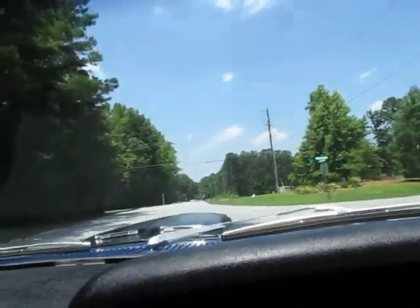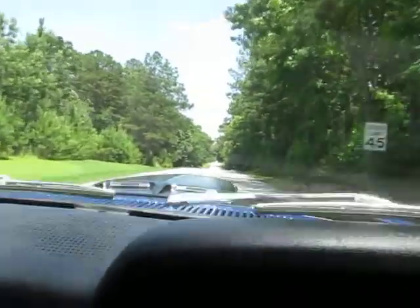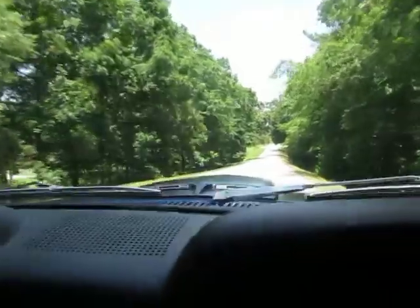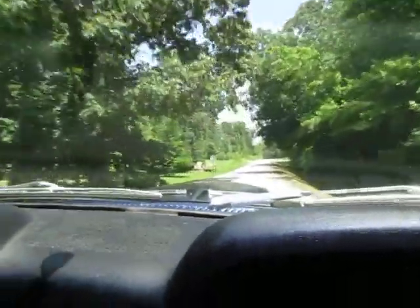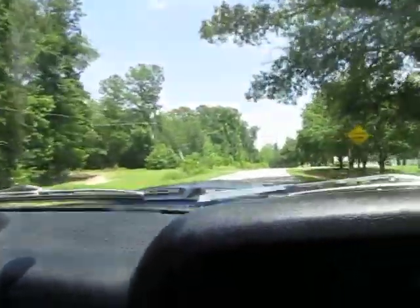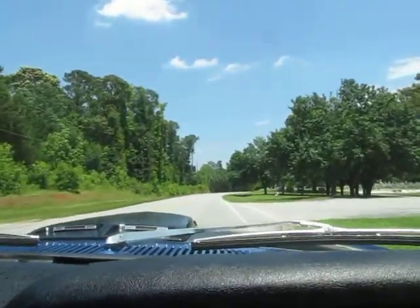This is a high-performance four-barrel Cleveland — this is the desirable one. They put out a real authentic classic muscle car sound. I mean, they just make that sound that just sounds like wow, you know. Pulling here in the parking lot to take a look at the car.